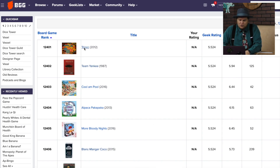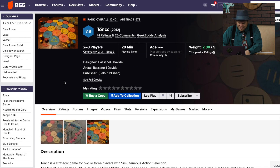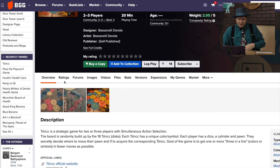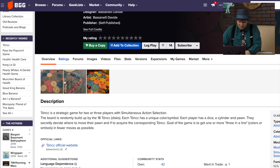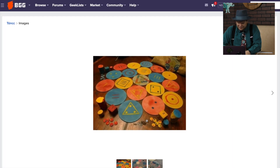The first game here is Tonk, T-O-N-C-C. This looks like a self-published game with a simultaneous direction. You're going to be building up this board with discs. You've got to get three symbols or pawns in a line. Looks like it's abstract with a little too much going on in it for my taste, maybe.